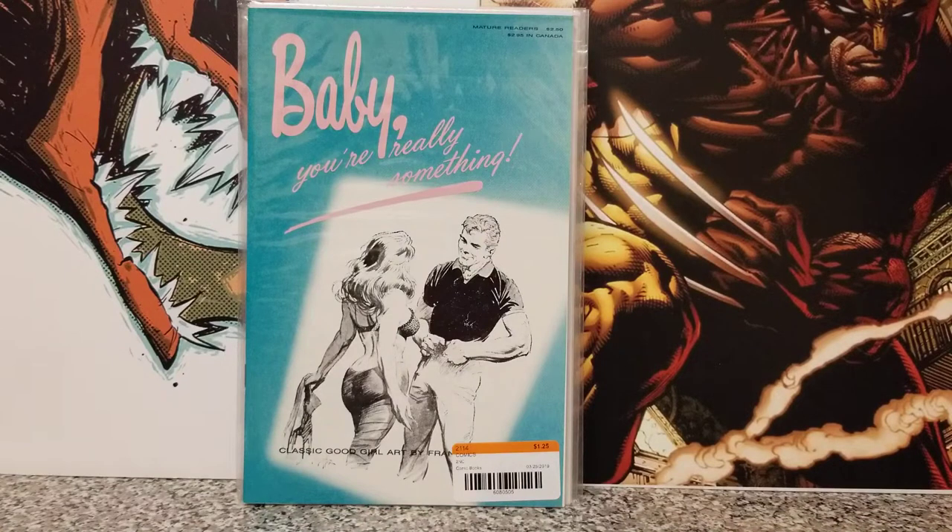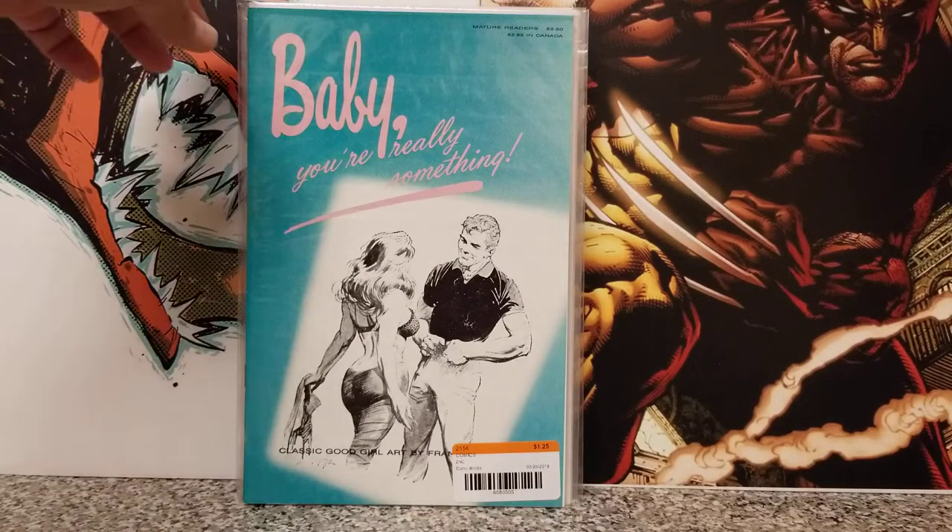And then this one is artwork by Frank Frazetta. I hadn't ever seen this book before — I think it's a newer book. Just to have any kind of artwork by Frank Frazetta — I know it's not original artwork, of course — but anything that has to do with Frank Frazetta, I'm all on board. So when I saw this one sitting in the tub, I said, heck yeah, I'm going to pick that up for $1.25.